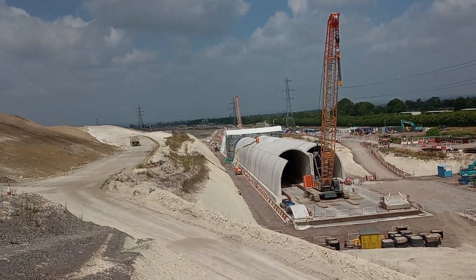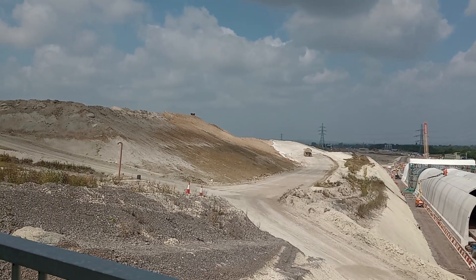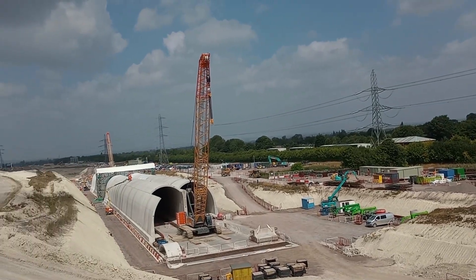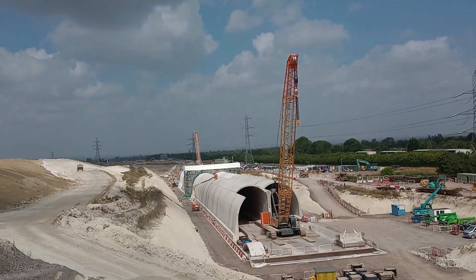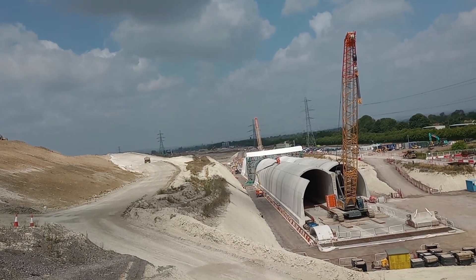So we have all sorts of vehicles going on and not many orange-suited workers around. There are the huts over there, and this crane which obviously has something to do with the tunnel pieces. It looks like they're not extending the tunnel today.